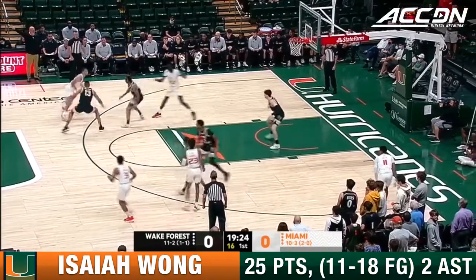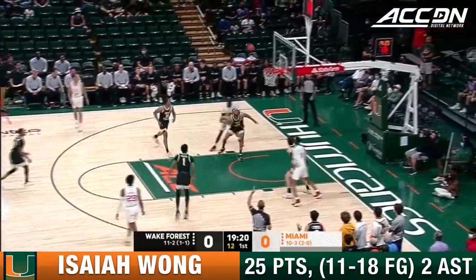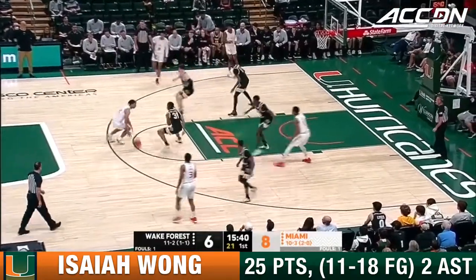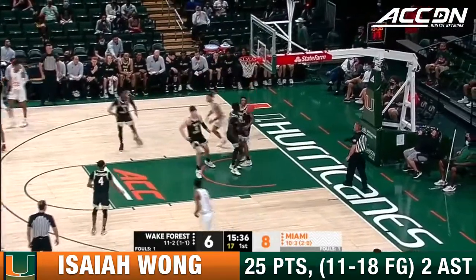They do a lot of damage in the painted area. Top of the arc, three — that is good. Charlie Warren getting it going early, playing the five position right now for Miami. The DMC taking advantage of that in the post. Wong battling down low and scoring.